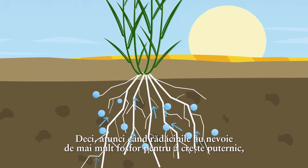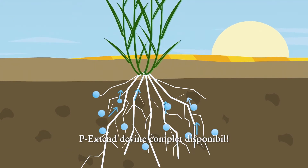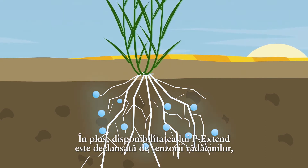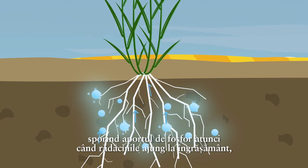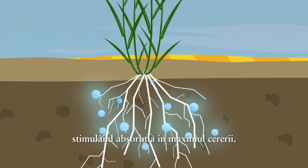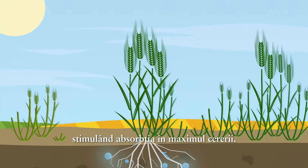So when the roots do need more phosphorus to grow strong, P-Extend becomes fully plant available. Moreover, the availability of P-Extend is triggered by root exudates, increasing the phosphorus supply when the roots reach the fertilizer, stimulating uptake in the peak of demand.